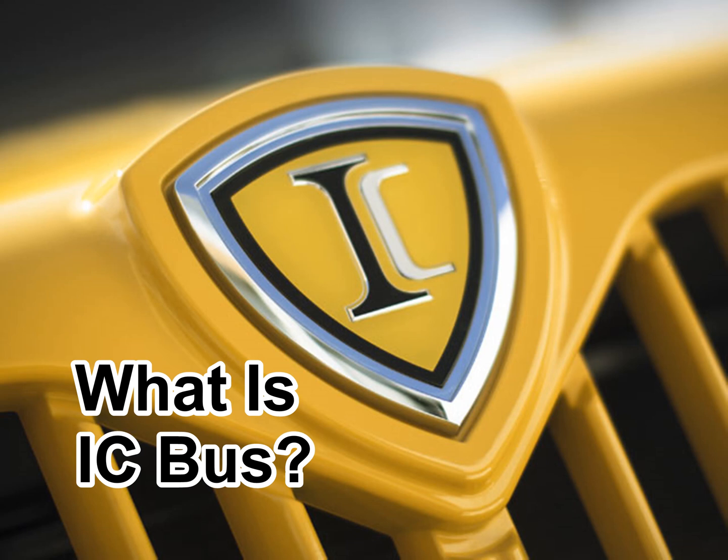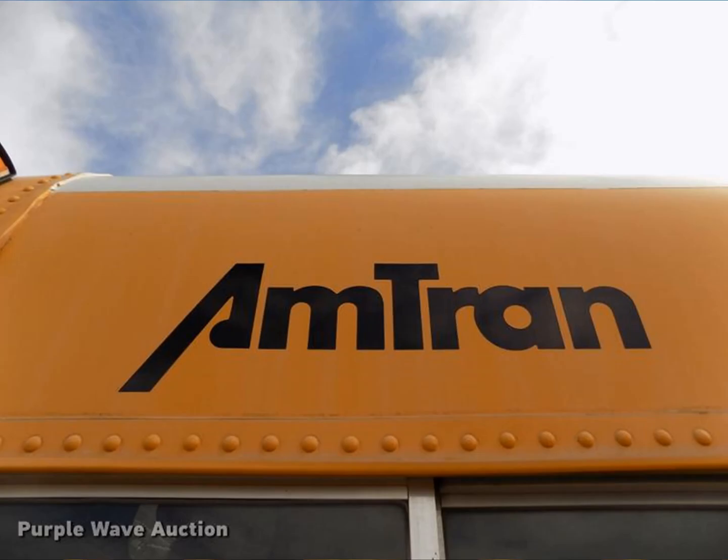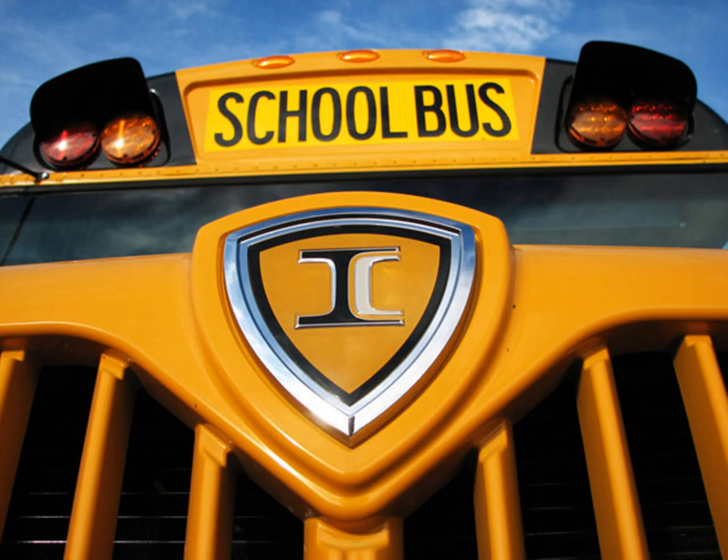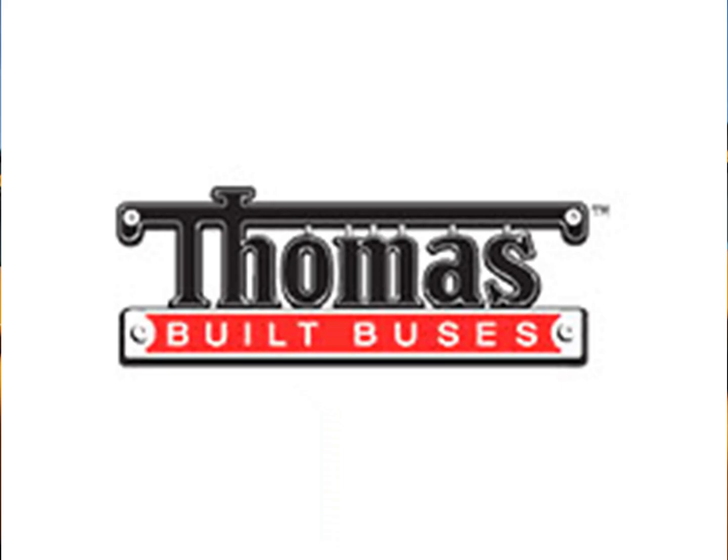What is ICBus? ICBus, founded in 2002, taking over Amtran, also known as American Transportation Corp, is based in Tulsa, Oklahoma, and has been America's most popular bus manufacturer since 2005, next to Bluebird Body Company and Thomasville Buses.